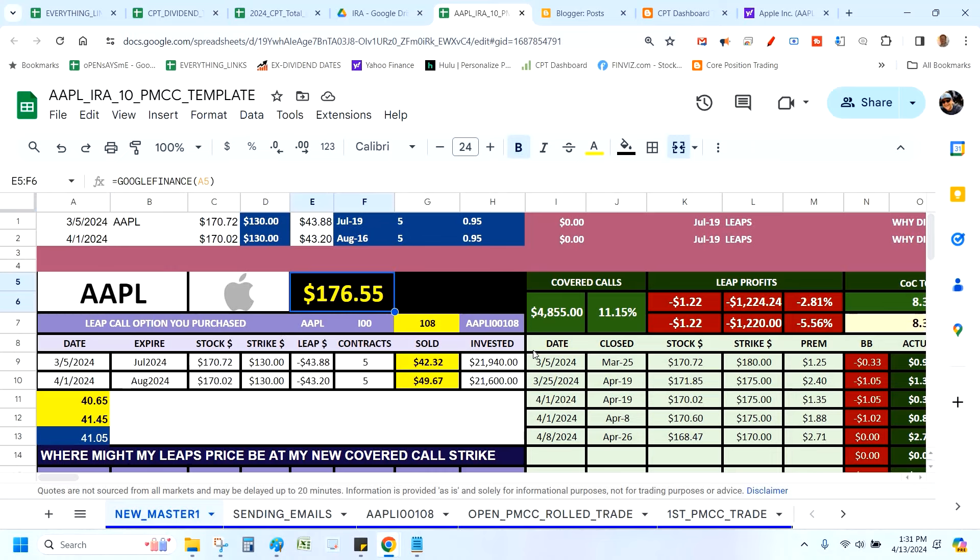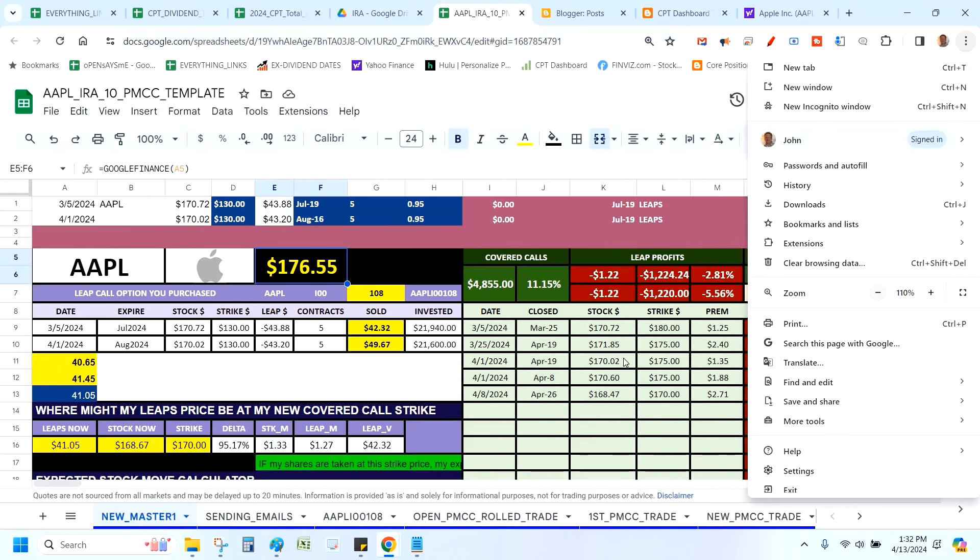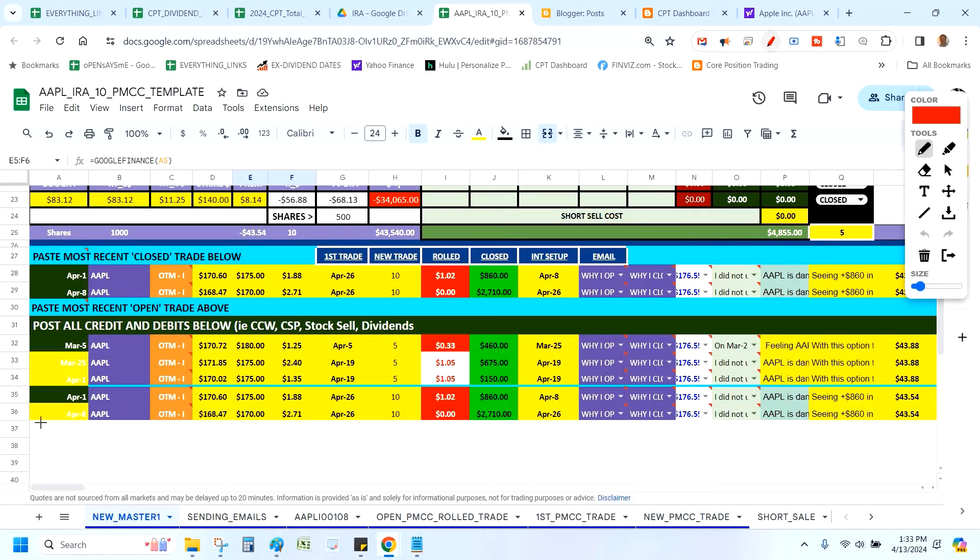Apple's trading around 176 recently on some good news. What I want you to notice is this is a poor man's covered call — a little different from a standard covered call where I own shares. I'm using a LEAPS call option. I got involved when Apple was trading around 170, first purchase on March 5th, then a second double-dip almost a month later. I now control about 1,000 shares. All you need to know is I'm writing a covered call — that's it.